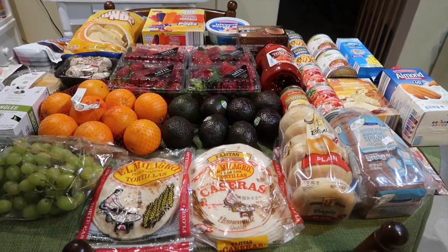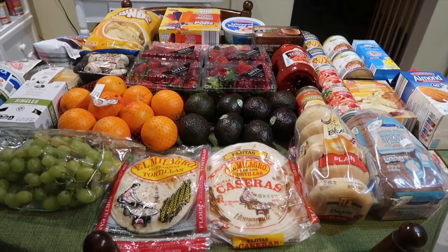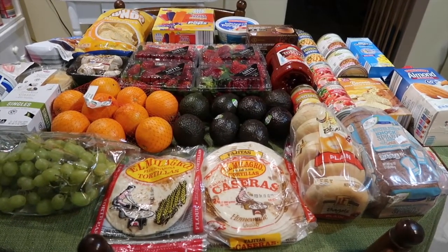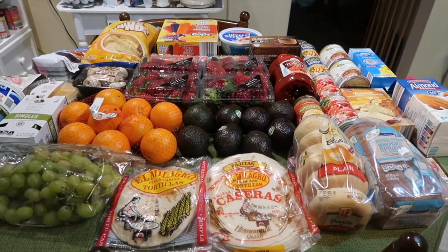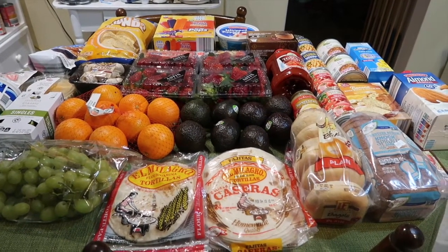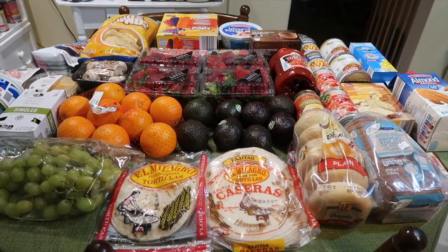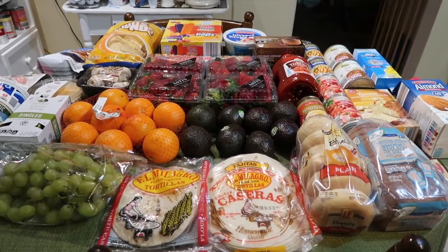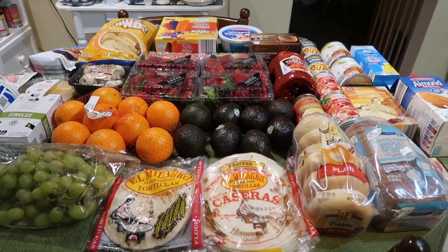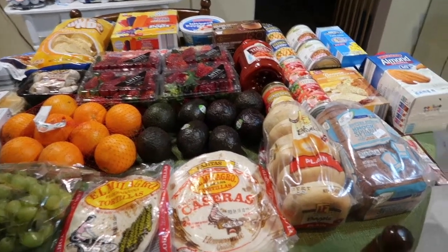I'll go over all the items for this week and let you guys know what I ended up picking up and the price I paid for each item. The estimated price at Walmart would have been about $96.13 for about the same items that I ended up picking up at Aldi. I paid $64.64, so that is a $31.49 savings over Walmart, which is pretty good — I think it's one of the best so far.